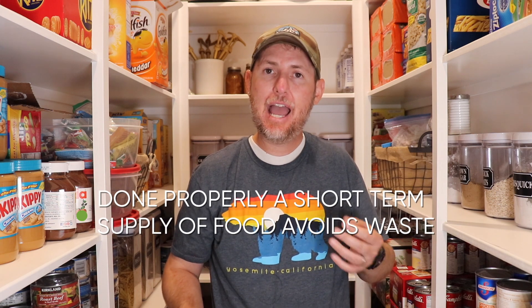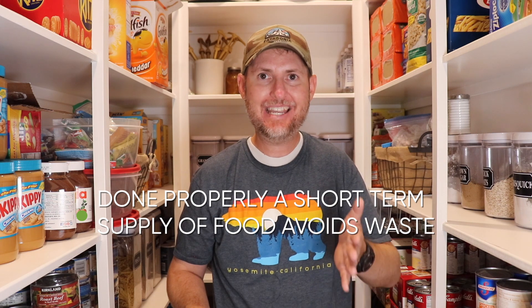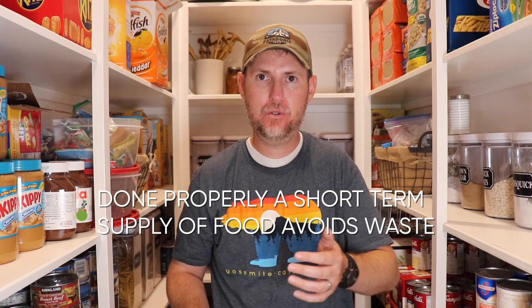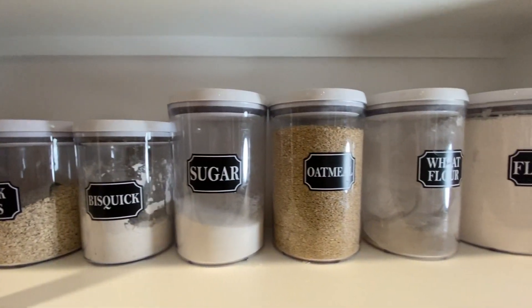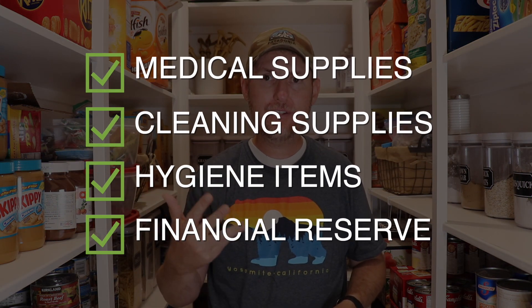A final point: having a three month supply of food is not just about making sure you have enough food — it's just as much about making sure you do not have too much food. If you set up your pantry the way we've talked about, you're going to be eating your food at the height of its nutritional value and before any of it expires, which avoids waste. The same principles can also be applied to other aspects of family preparedness, such as medical supplies, cleaning supplies, hygiene items, and a financial reserve.